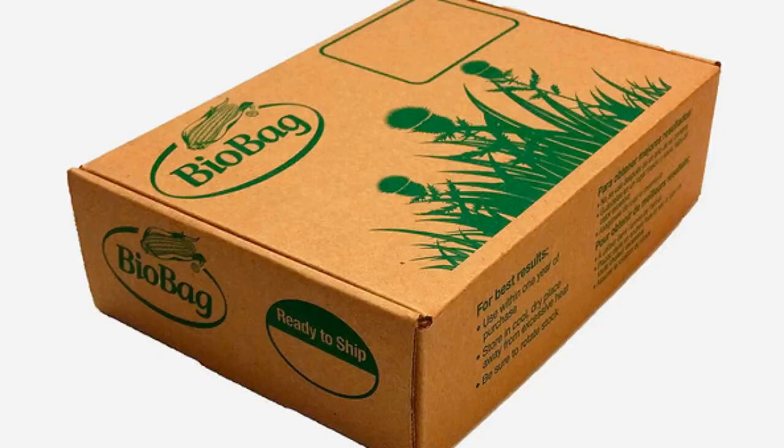The Biobag 48-count 3-gallon compostable bags are recommended by Nurse for collecting food scraps to bring to a drop-off site. She recommends using compostable bags made from organic materials, like these from Florida-based company Biobag. They're great for using in a bin — you can tie it up and bring it to a site, eliminating plastic bags.